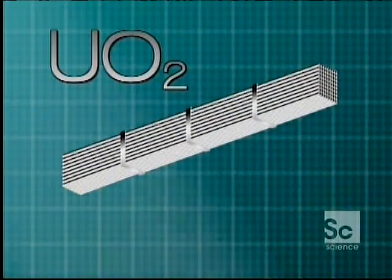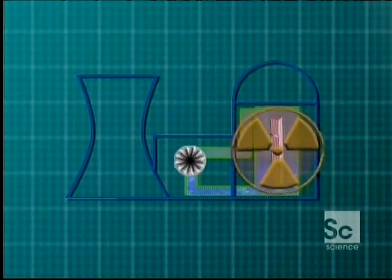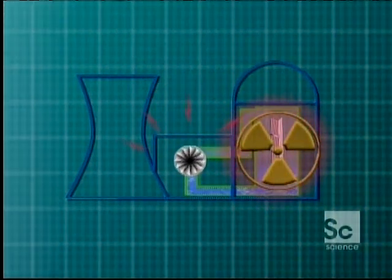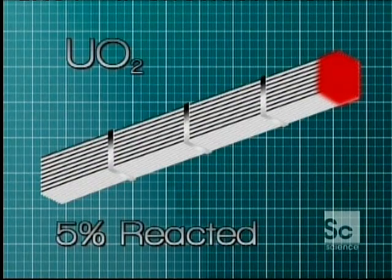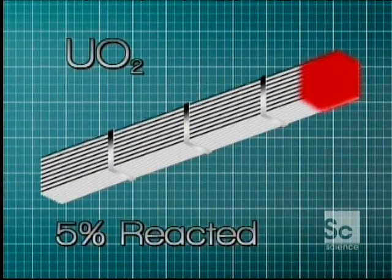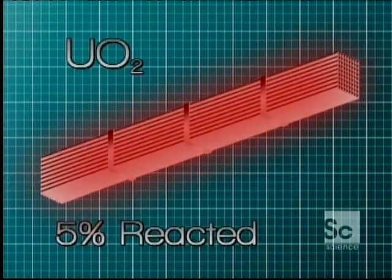What goes into a nuclear power plant is a fuel rod that has uranium oxide inside of a stainless steel tube. That goes into a reactor. The uranium actually fissions, or breaks apart, produces energy and heat, which drives a turbine and makes electricity. But once only 5% of the uranium has reacted, the entire fuel rod becomes too contaminated with other elements generated in the process and must be disposed of. It becomes what we term spent nuclear fuel — no longer efficient at making electricity, so it's then treated as waste.